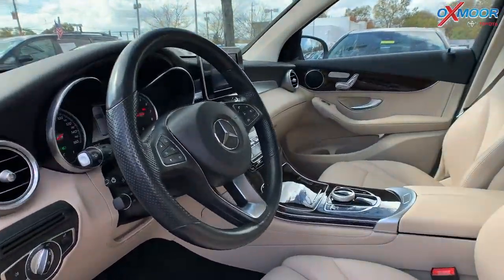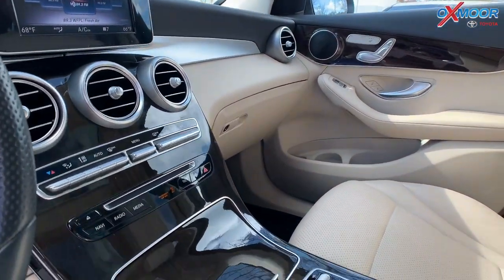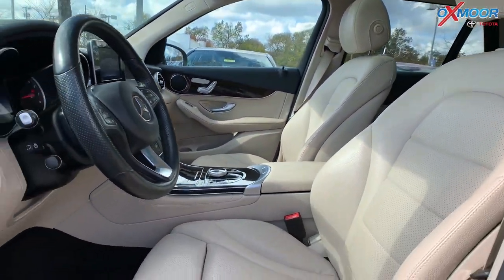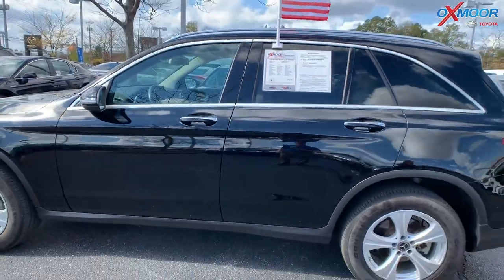There's a sunroof, Bluetooth, backup camera, and a power lift gate. It has heated leather seating. There's one owner, Clean Carfax. That interior is in a beige. The mileage is 37,594 and the price is $34,000.